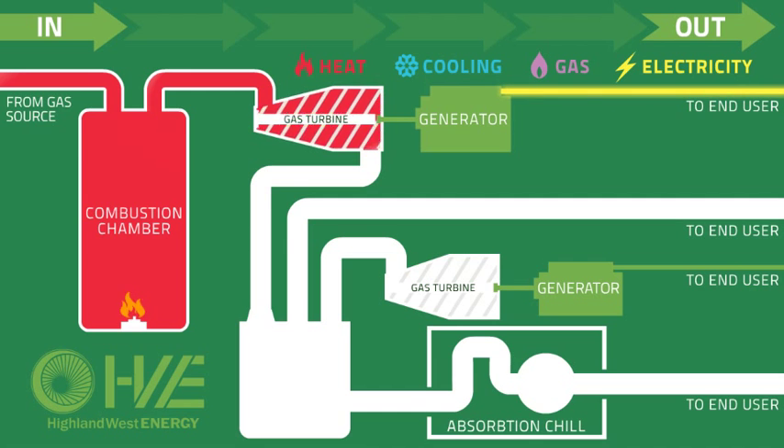As the generator creates electricity, that electricity is then delivered to either the local building it's associated with, or delivered back into the electrical grid.